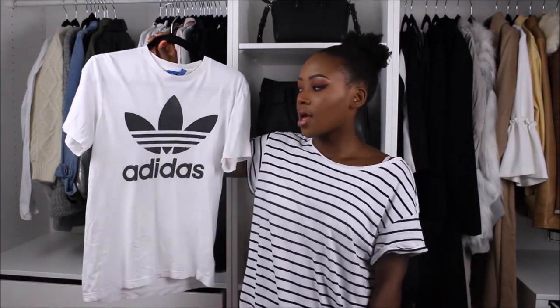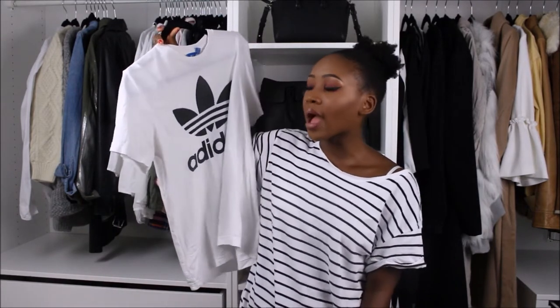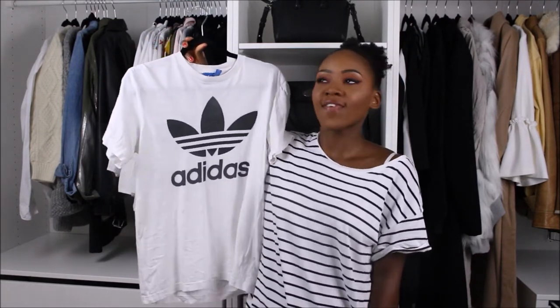If you think a classic white tee is a little bit boring, I would urge you to try out slogan tees. I specifically like a white tee with a slogan on it. My favorite is this Adidas one — I also love the Levi's ones and need to pick one up. I feel like this Adidas one gives every outfit a bit of a sporty vibe and it's a little bit more interesting than just a basic white tee.